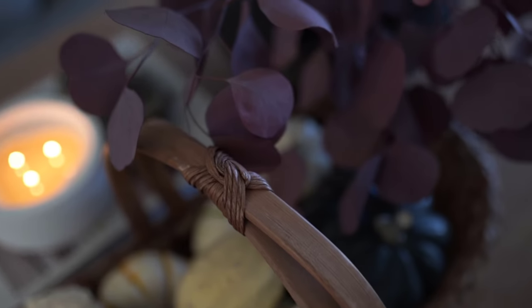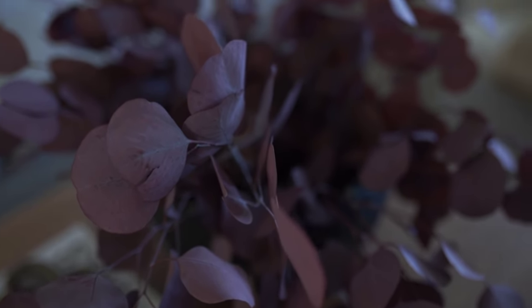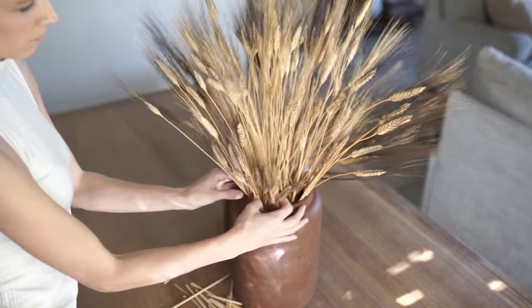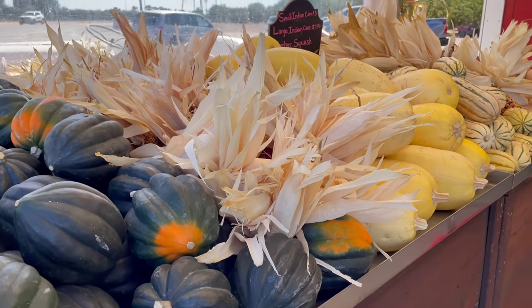Hey everyone, welcome back to my channel. For today's video, I'm going to be sharing how I decorated and styled my home for fall. These types of videos are always a favorite of mine because I love redecorating and restyling new things for the season. We also have more fall content coming, so make sure you're subscribed so you don't miss any new videos.